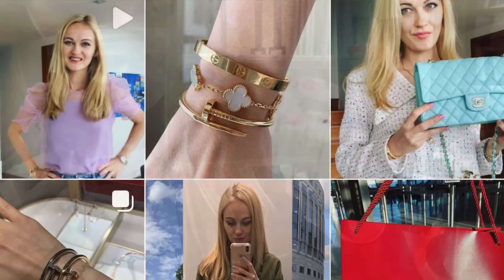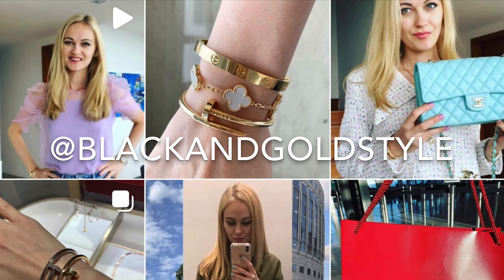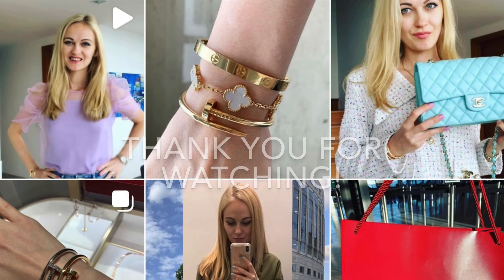Anyway guys, thank you so much for watching. I hope you found this video useful. Please consider giving it a thumbs up, subscribing to my channel, and following me on Instagram — Black and Gold Style. Have a great day and I'll see you next time, bye!